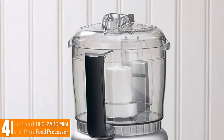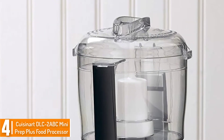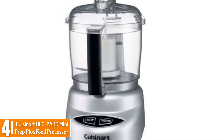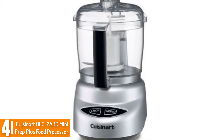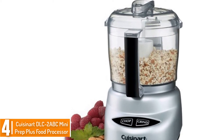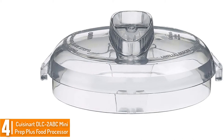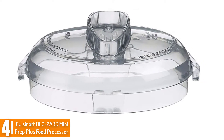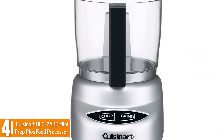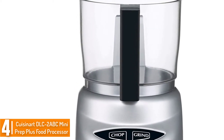Moving on at number 4, we have the Cuisinart DLC Mini Prep Plus Food Processor in Brushed Chrome. This is a clever and dependable food processor designed to deliver top-notch performance. It is able to chop and grind with its high quality patented reversible stainless steel blade. It is a powerful food processor with about 250 Watt output. Due to its small size and 3 cup capacity, it is best for small families. The food processor is dishwasher safe, making it easier to clean after use.